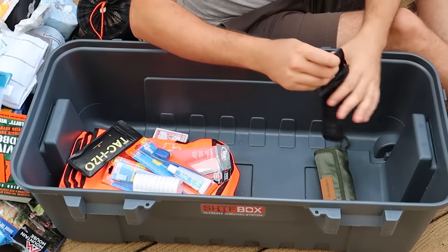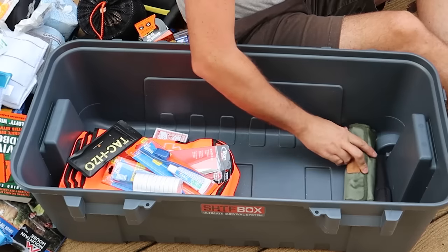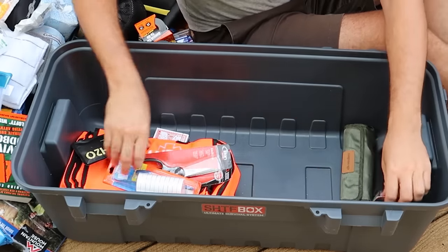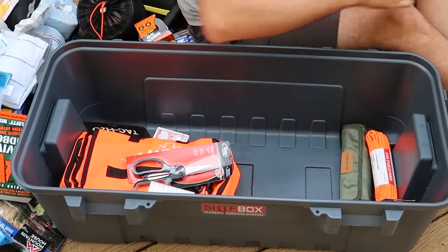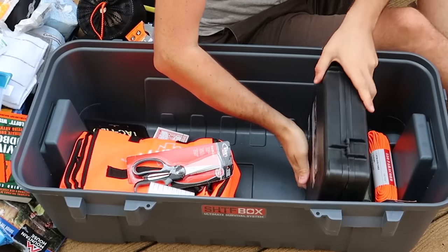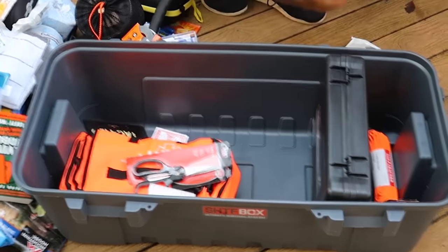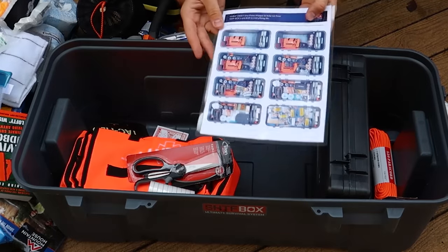Very, very nice survival kit. I expected a bunch of old brand, cheaper stuff, but looks like it's all solid stuff. No complaints for sure. Let's see if I can put everything away just like they designed it. I think this needs to go upside down maybe. I'm going to follow the directions they gave me right here, and there is a checklist.